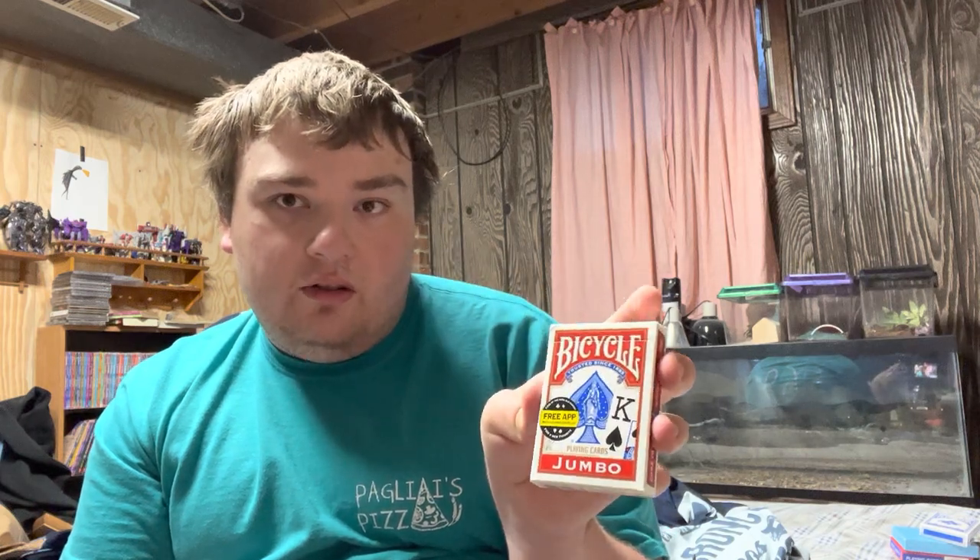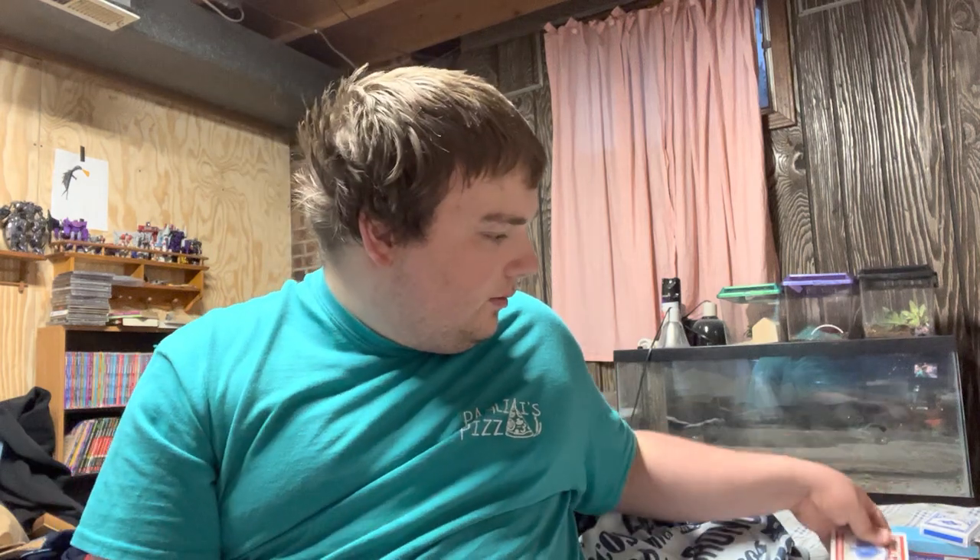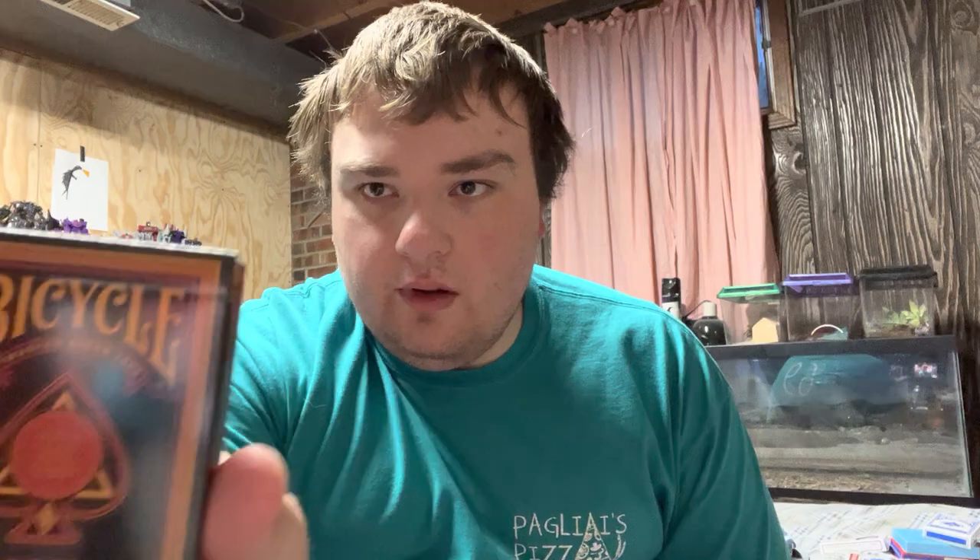Here are some Bicycle playing cards — these are jumbo playing cards in red, and this is an open pack. Then we have the Bicycle standard red playing cards, unopened. Here we have some casino playing cards. And more Bicycle — this one's called Mystical.